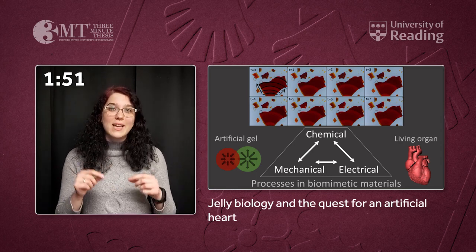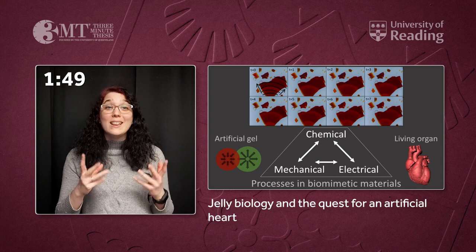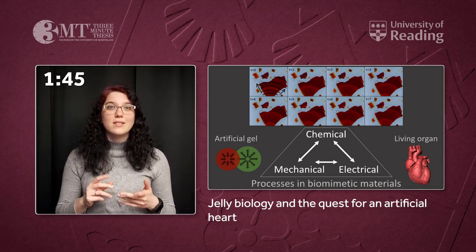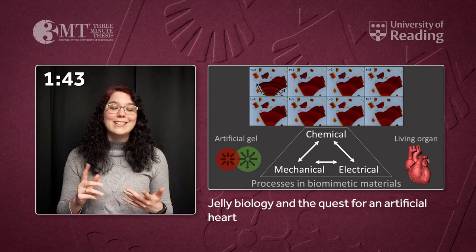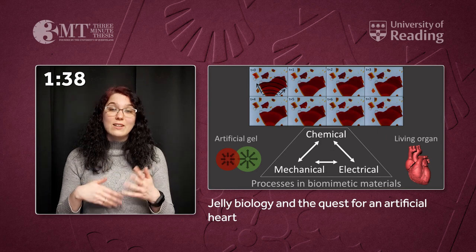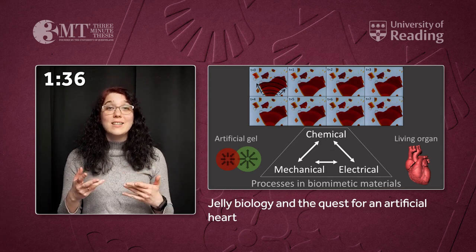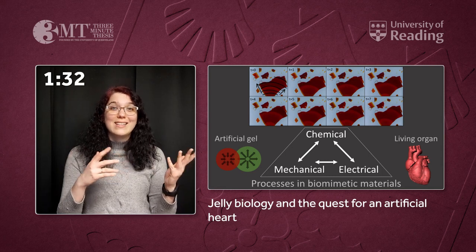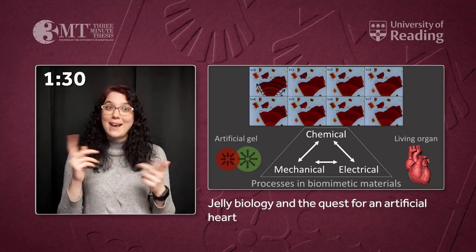On the other hand, if you take small pieces, they beat like individual heart cells. My research aims to understand the underlying mechanism behind this in detail. There's an ongoing chemical reaction which is periodically repeating. You can actually see this because the gel changes colour between a dark red and light greenish-red back and forth.